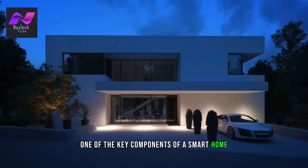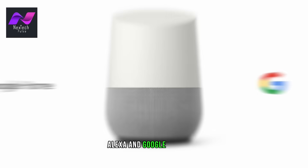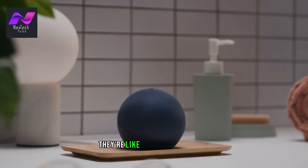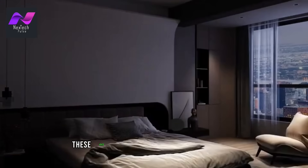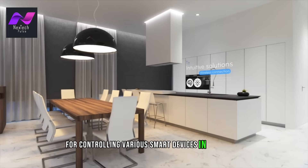One of the key components of a smart home is voice assistants. Devices like Amazon's Alexa and Google Assistant have revolutionized how we interact with our homes. They're like your virtual butler, ready to execute your commands. You can ask them to adjust the lighting, play music, answer questions, or even order groceries. These voice assistants serve as the central hub for controlling various smart devices in your home.